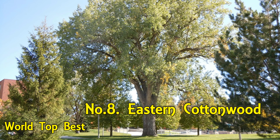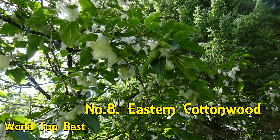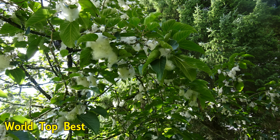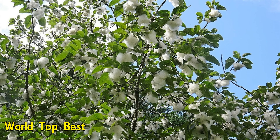Number 8: Eastern Cottonwood. The eastern cottonwood, or necklace poplar, is a cottonwood poplar native to North America, growing throughout the eastern, central, and southwestern United States, the southernmost part of eastern Canada, and northeastern Mexico. This species of tree may be the fastest-growing tree in North America. In some locations it can put on a good 10 to 15 feet per year.